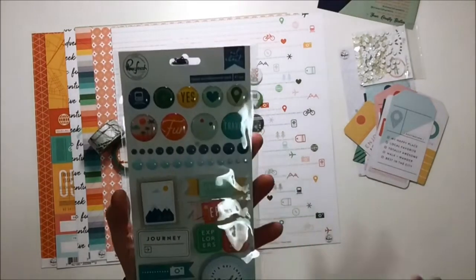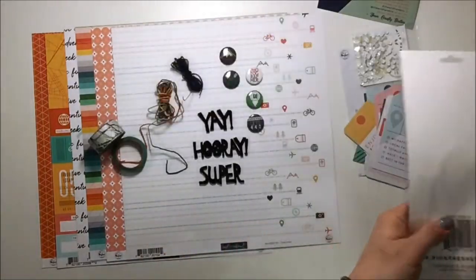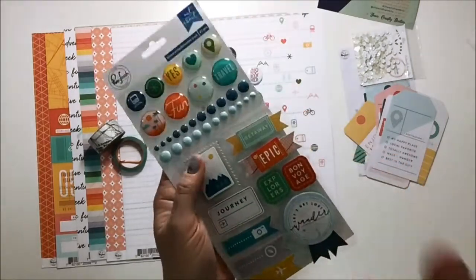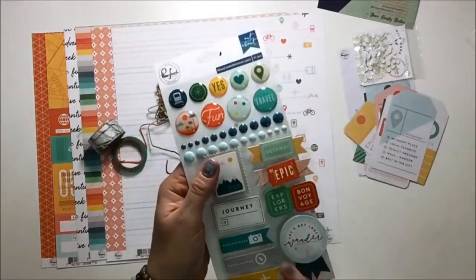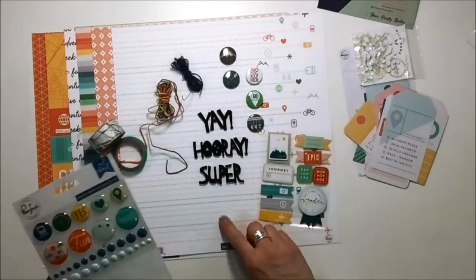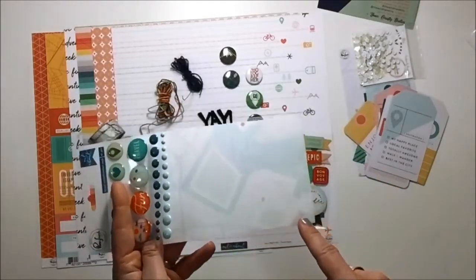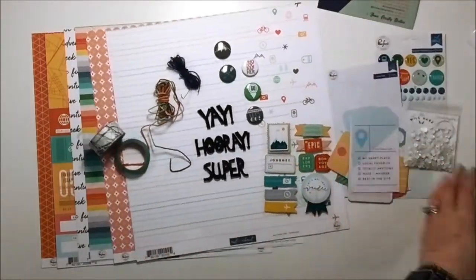Also from the Pink Fresh Out and About collection, this is the mixed embellishment pack. Look at these — they're 3D dimensional, so they come with a pop on them already, giving a really nice contrast to the flat matte of the papers. And look at these enamel dots in all the colors — great! The packaging background itself is absolutely a layer on a page, coming soon to my scrapbook channel.